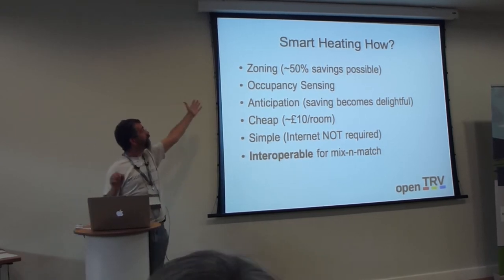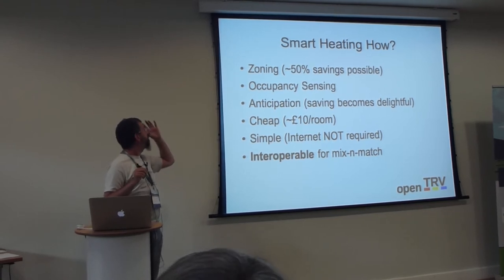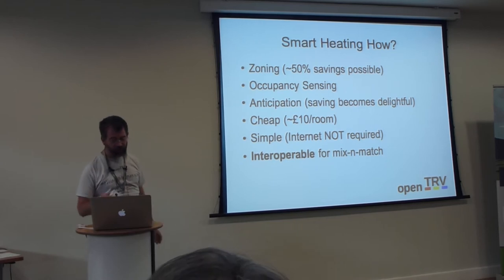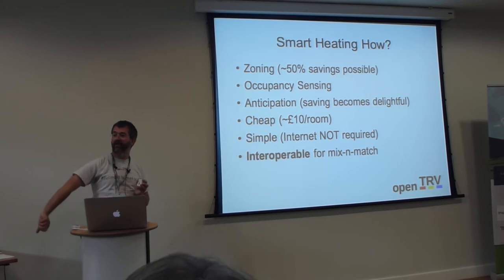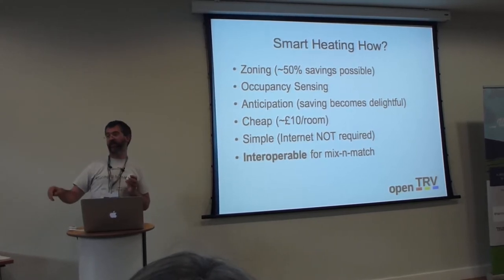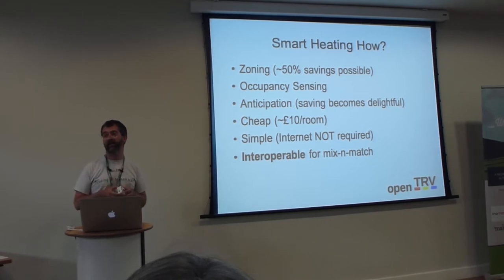So what are we doing? Zoning — I've described that. The point is that heating should run on its own merits. Occupancy sensing — this does a simple thing. For my kids, I used to go upstairs half an hour before they went to bed, turn up the TRV, fiddle with the heating, let their rooms get warm, then turn it down. Most people in the UK will simply not spend that much effort on their heating.